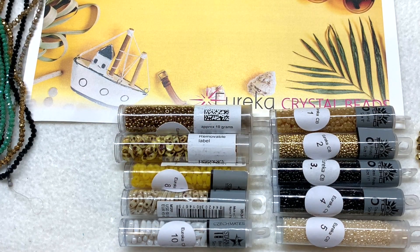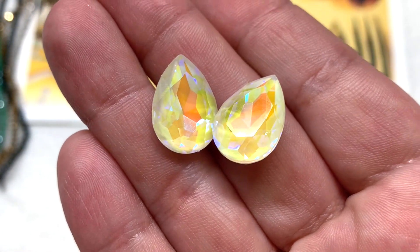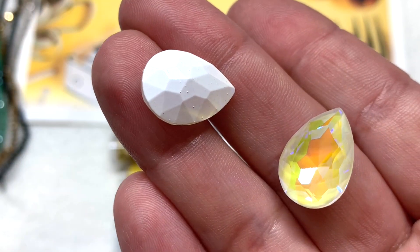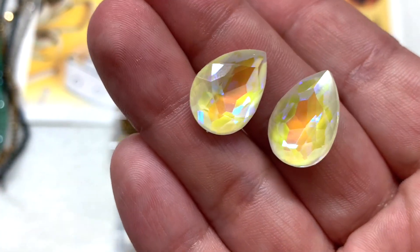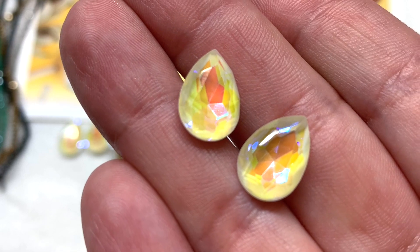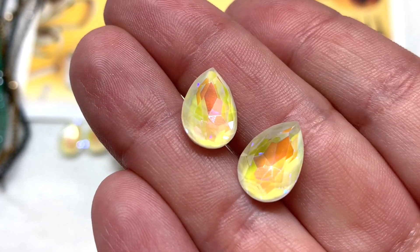Up next is our Krakowski crystal section — Eureka's brand of crystals and pearls. First, two 13x18mm crystal teardrops that are absolutely stunning, showing lots of gold and yellow with beautiful reflectiveness and shimmer. They have a high quality white enameling on the back and could be used as a coordinating pair of earrings or as a pendant. We also get the smaller 10x14mm Krakowski crystal teardrops in the same combination of color and finish — they sparkle like crazy under the light.